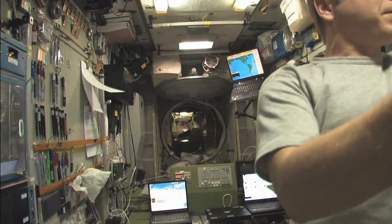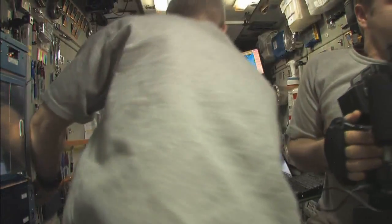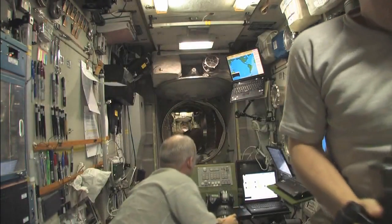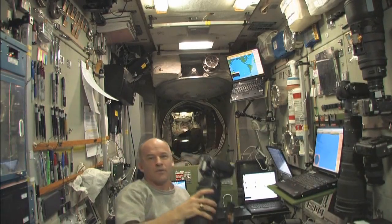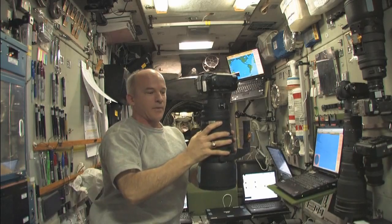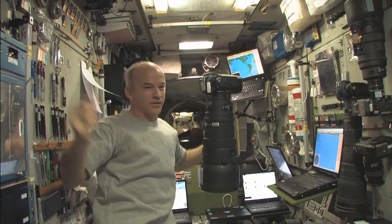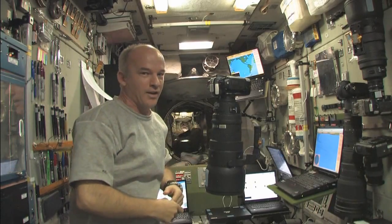I could hear the engine cut off — the burn is complete. We have reached our 2.7 meters per second delta-V that we desired. Now if I let go of the camera it's not going anywhere. The reboost is complete and we'll stay in orbit for a little while longer.